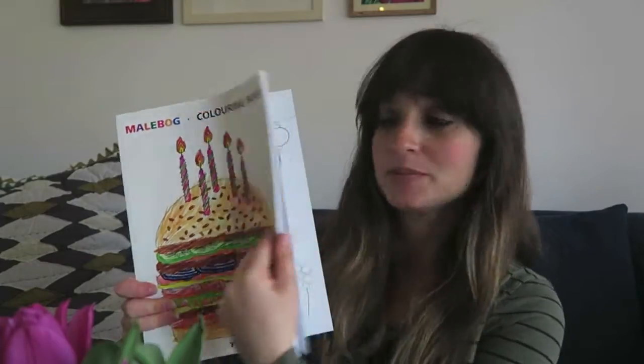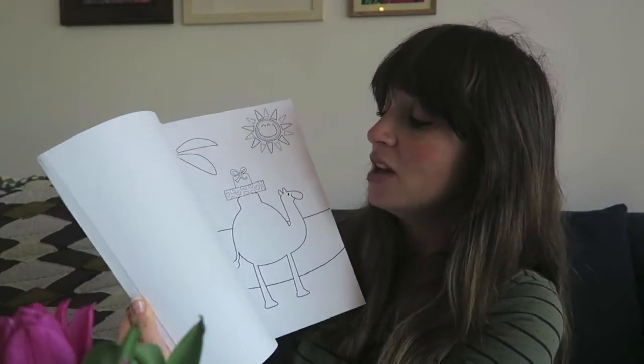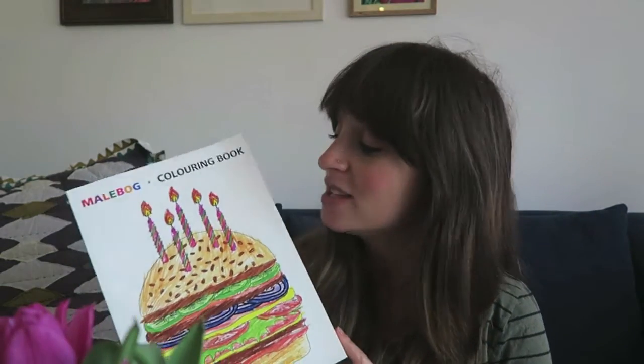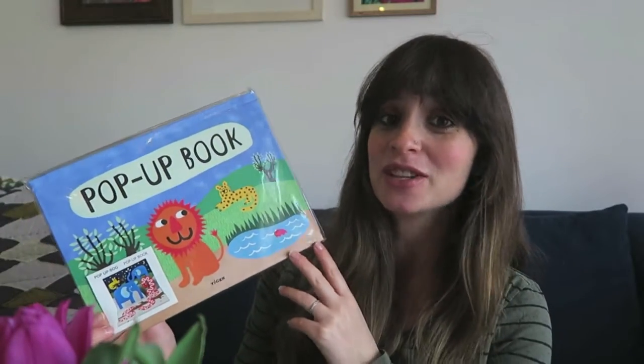Tiger has so many lovely kids' books — this is just a selection, I mean I could have got way more, but these were my favorites. So this coloring book: as you can see it's got some really cute, quite simple pictures in it. Jack's just started picking up a pencil and kind of scribbling away, so it would be nice to have some simple outlines for him to start working on.